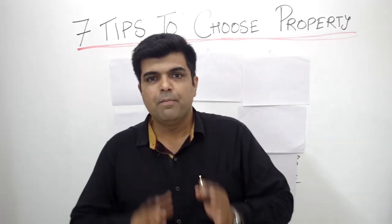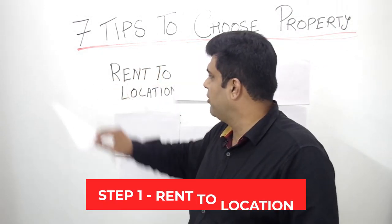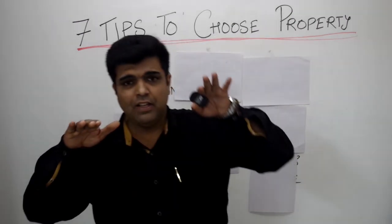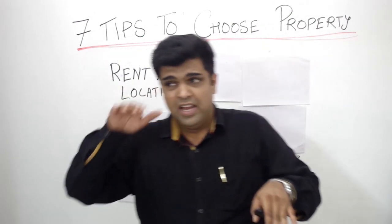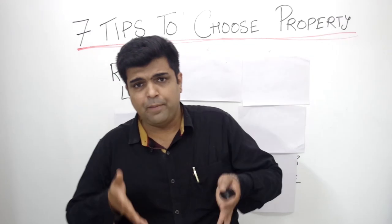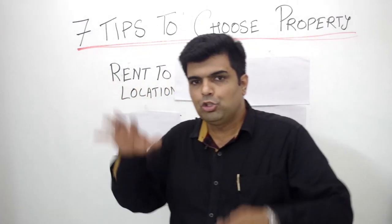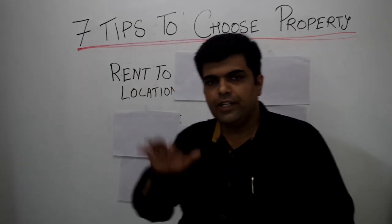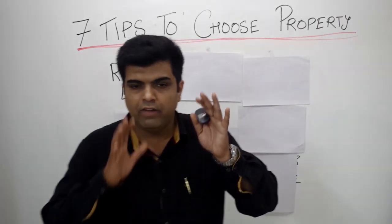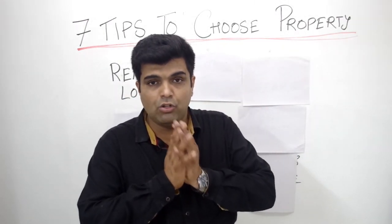We are going to discuss the seven tips which you can use in order to select the right property for your food business. The first one is all about rent-to-location importance. You have to always balance between rent as well as the importance of the location. If the location is strong, it is obvious that the rent will be a little high, because your restaurant's sales depend on the significance of the location. Don't just go for cheaper rent — also look for an option where the importance of the location is considered.